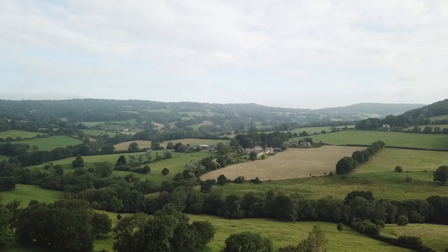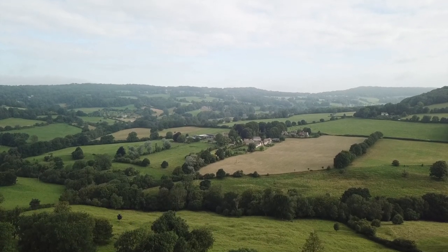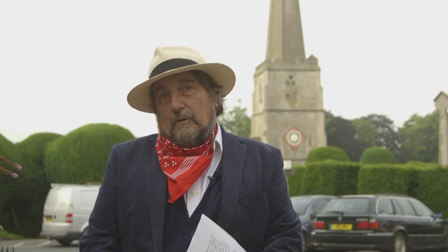Here we are at the top of the steep edge of the hills. We've been on this escarpment before in Broadway, Edge Hill and other places. It forms the western boundary of the Cotswold Hills. In the north, it overlooks the great plain of the Midlands known as the Vale of Evesham, down which Stratford's River Avon flows to join the River Severn at Tewkesbury. And here we look over the valley of that mighty Severn River and the Vale of Gloucester.